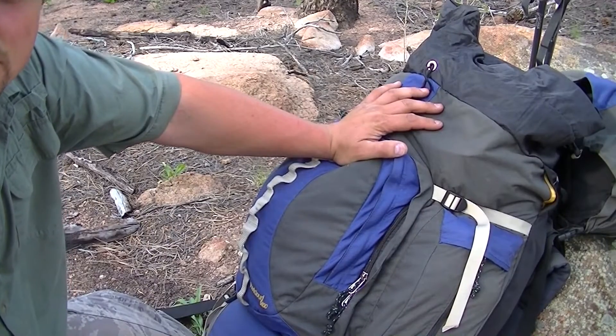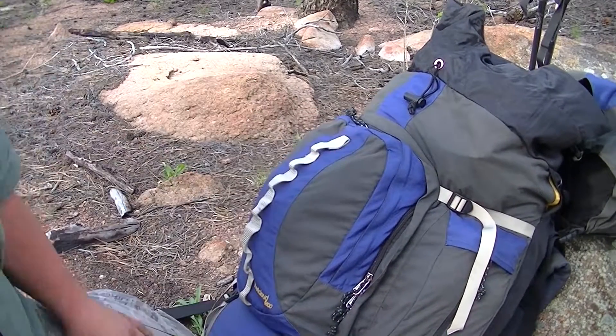Alright, I'm out here on the Goose Creek Trail and I promised some of you guys to show you the pack out that I did. Let's get started. This pack is a Kelty Red Cloud.